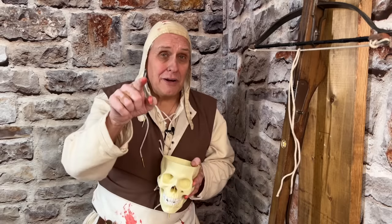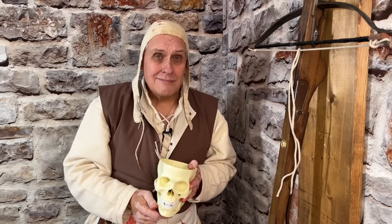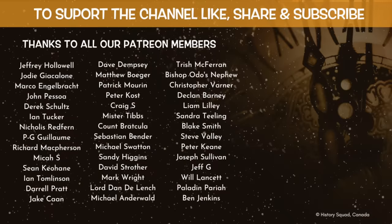And now a special shout out to some of my Patreon members — thanks a million. Jody Giacolone, Jeff G, and Joseph Sullivan. Hey guys, thanks a million. Bye for now.